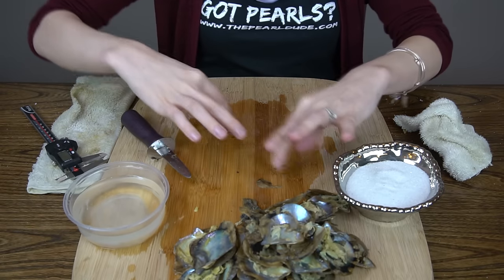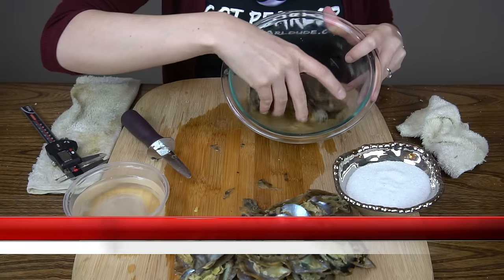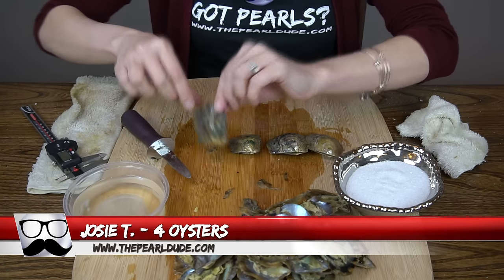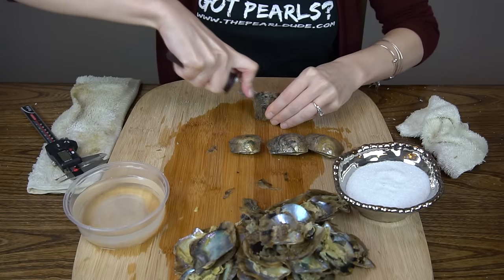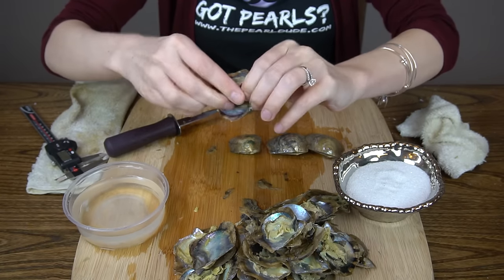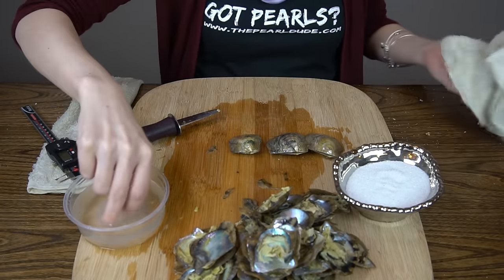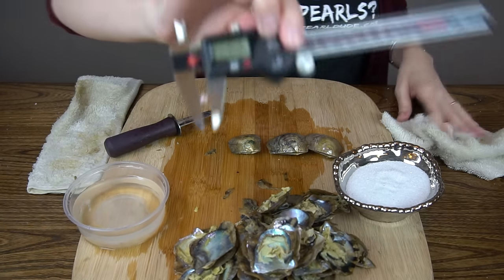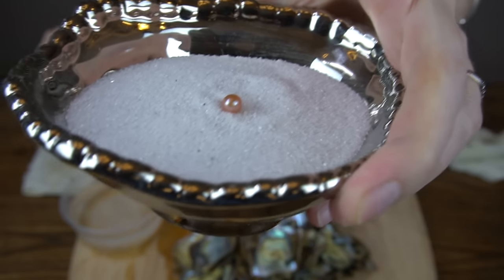Thank you everybody for hanging in there with us — we're trying to get through it as quickly as we can while still showing you guys everything and giving you good content. Next up we've got an order for Josie — four oysters. First one — very bright peach, more pink, I think. 6.46. Look at that color — beautiful! A hot pink!